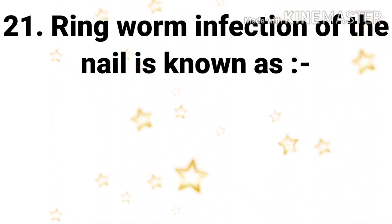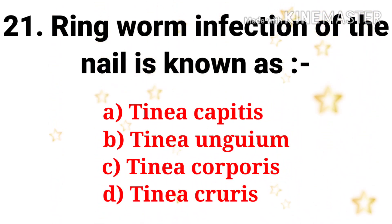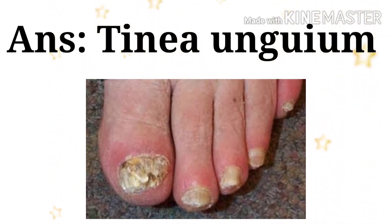Next question: ringworm infection of the nails is known as — the options are tinea capitis, tinea unguium, tinea corporis, and tinea cruris. The answer is tinea unguium, otherwise known as onychomycosis.